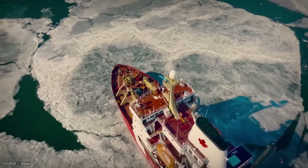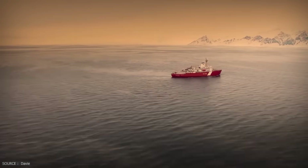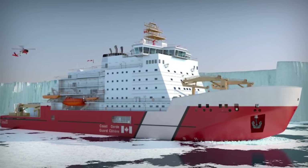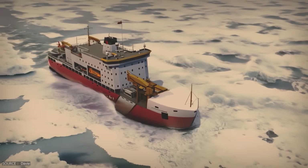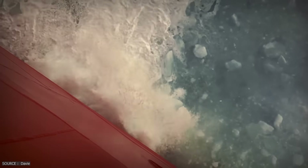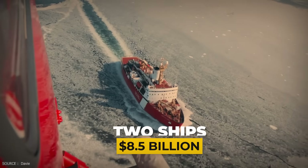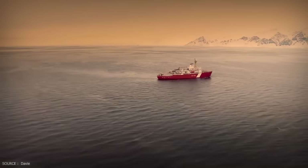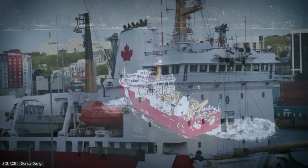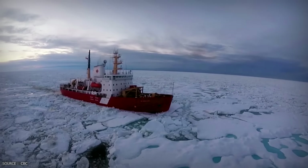Canada's next-generation icebreaker, unofficially nicknamed the Polar Max, is still under construction but already making headlines. Designed by Finnish experts and built in Vancouver, it's rated for Polar Class II conditions and will break through 2.5 meters of ice at 3 knots. Canada is investing $8.5 billion Canadian dollars in the program for just two ships — an extraordinary cost that includes design, construction and future operations. Once complete, it will be one of the most powerful icebreakers outside of Russia's nuclear fleet.